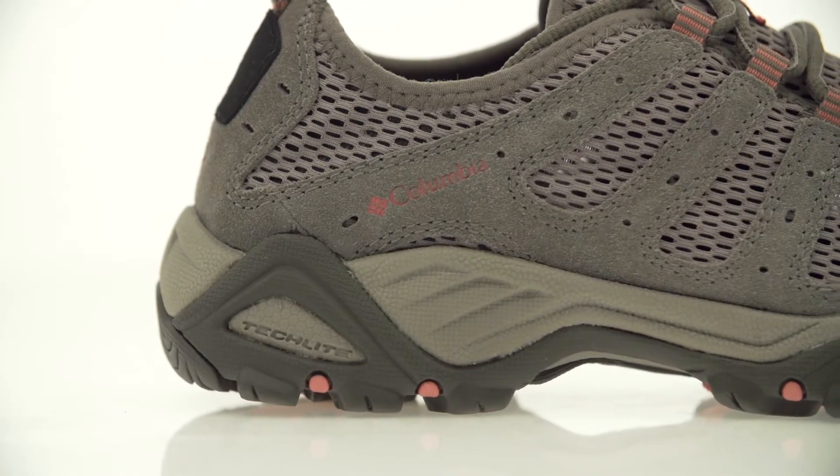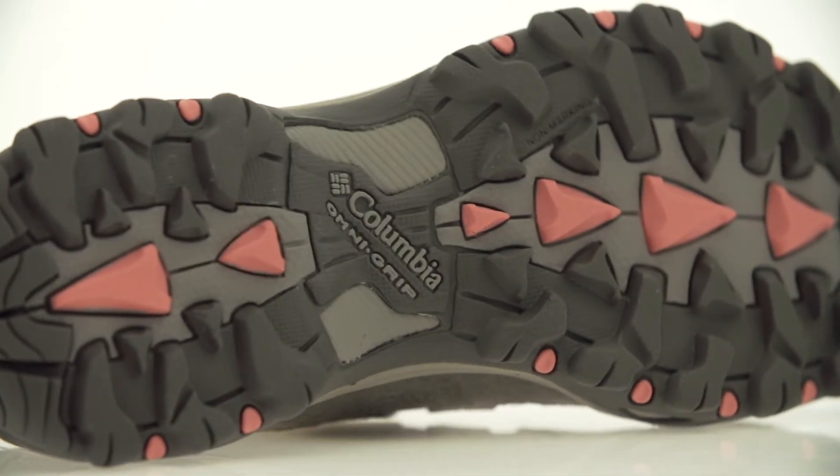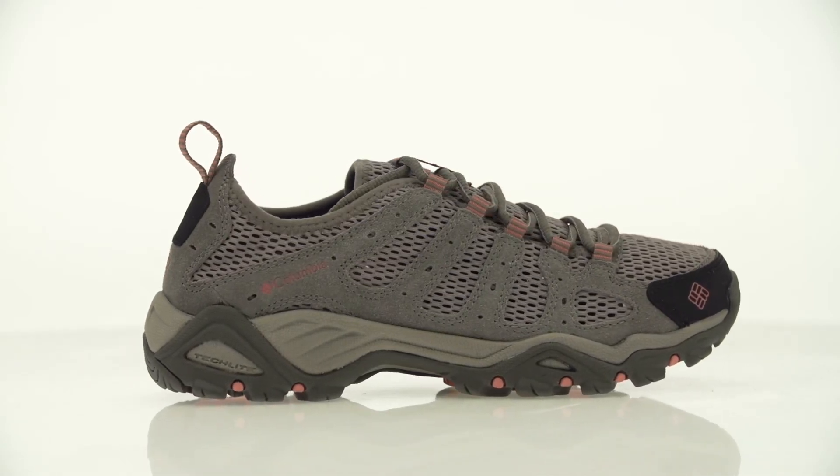A tec-light midsole for superior cushioning, comfort, and performance, and an omni-grip outsole for non-marking traction on any terrain make the Helvetia Vent a sure thing on the trail.